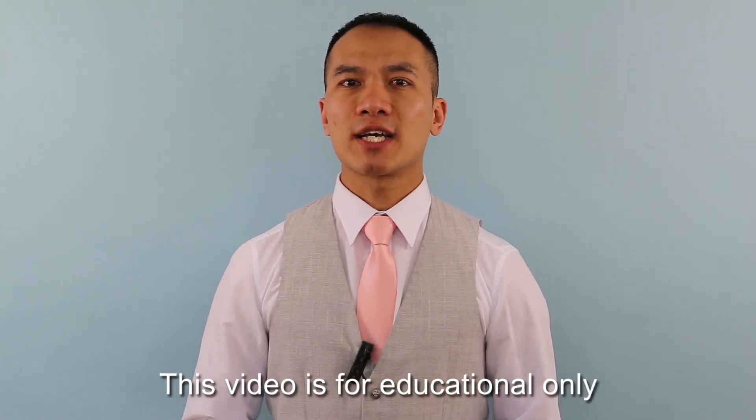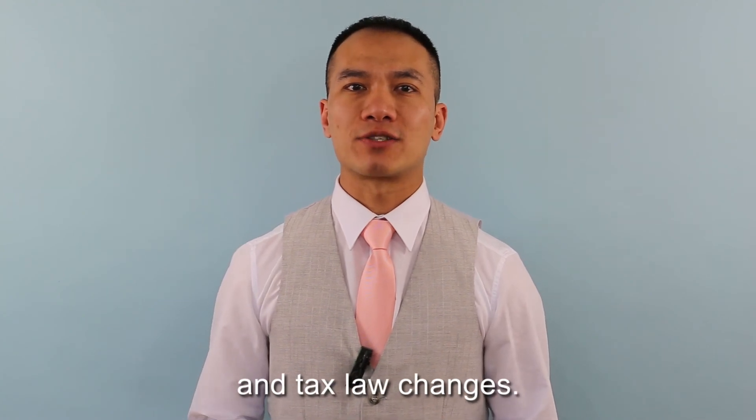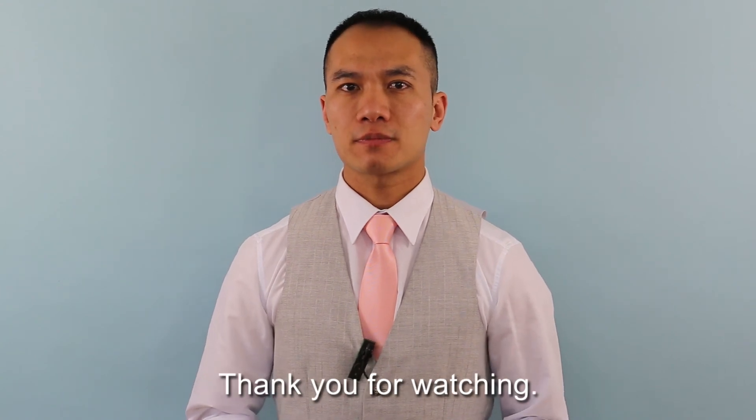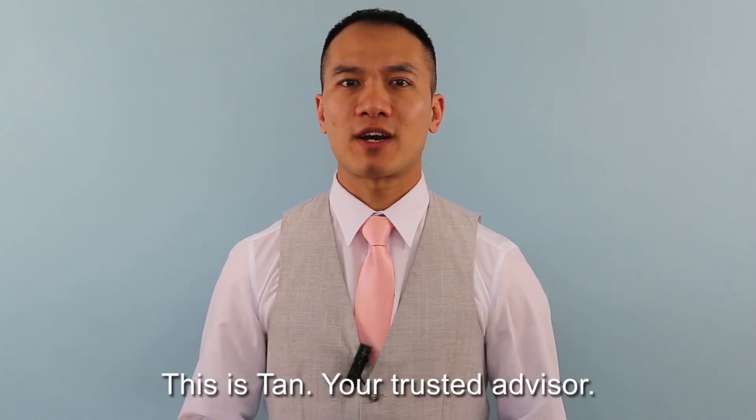This video is for educational purposes only and tax law changes. You should talk to a professional before making any financial decision. Thank you for watching — this is Tan, your trusted advisor.